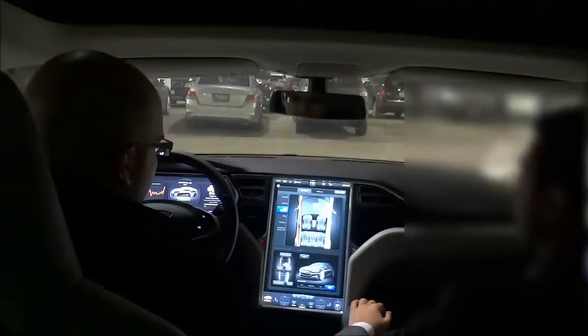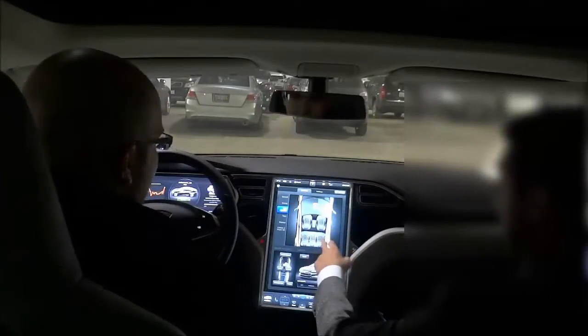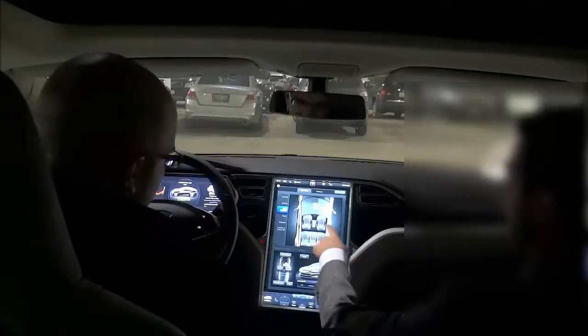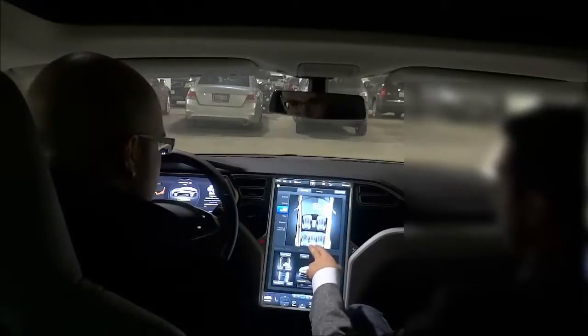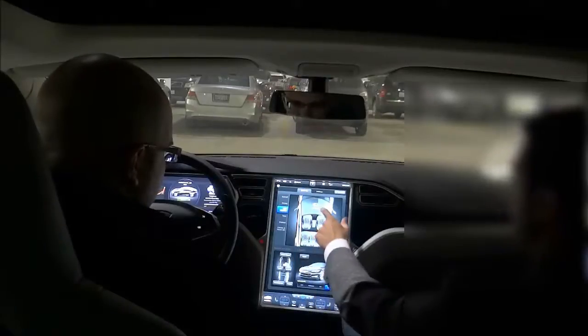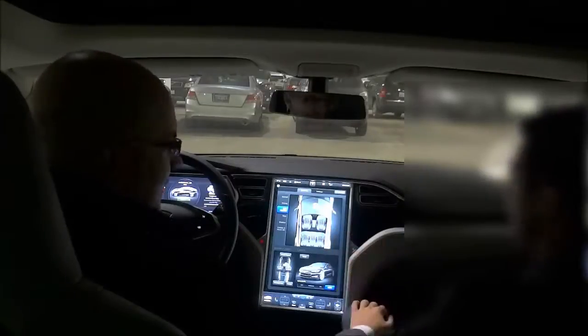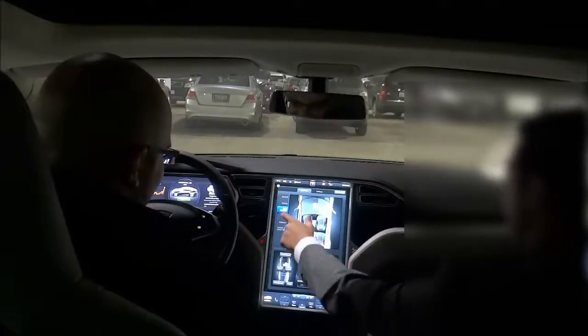Cold weather features were added a few months ago. Heated seats in the front are standard, and the rear seats can be heated as well. My favorite is probably the heated wiper blades — really, really useful. It came in handy back in December and January when we had that ice storm.